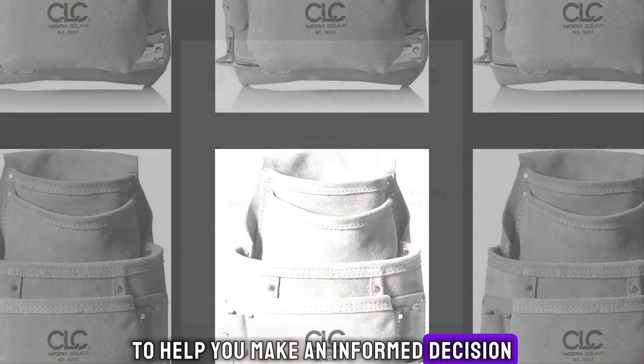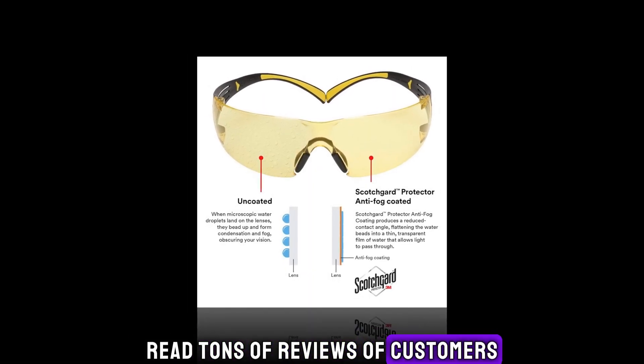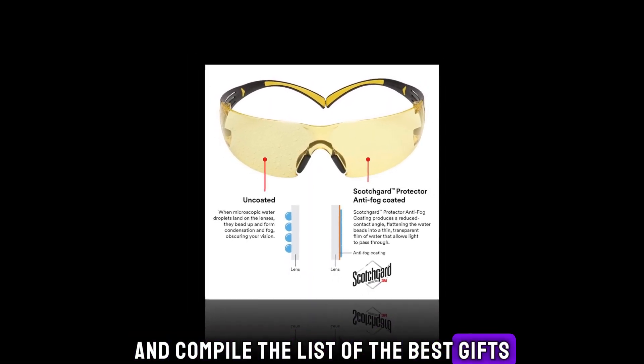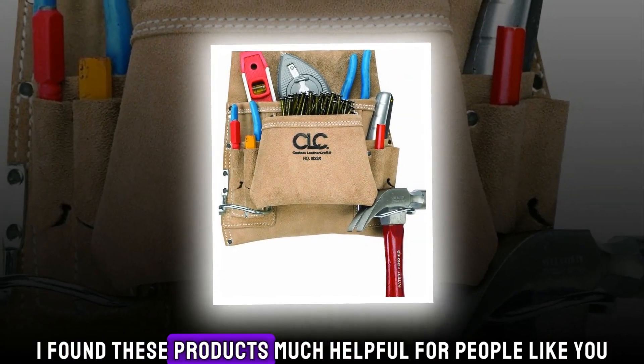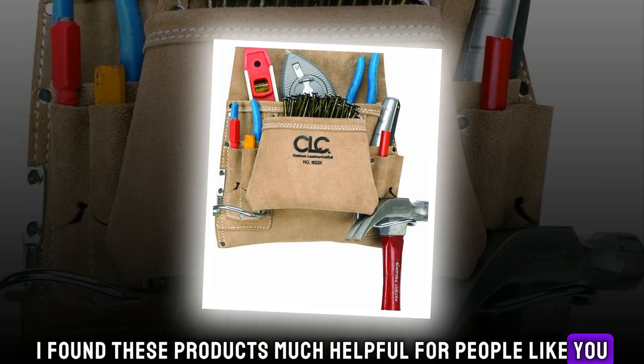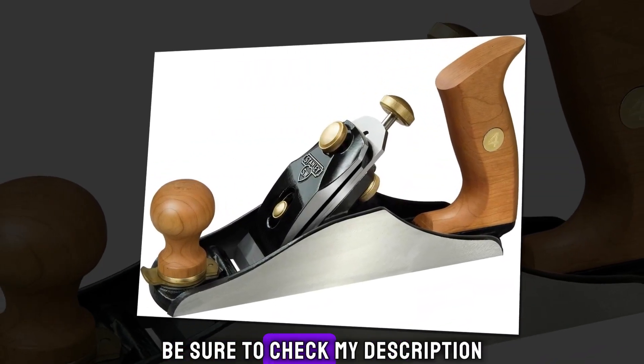To help you make an informed decision, I did extensive research, read tons of customer reviews, and compiled a list of the best gifts for woodworkers from reputable brands. After much research I found these products very helpful for people like you. If you want to know about the price and other information, be sure to check my description.